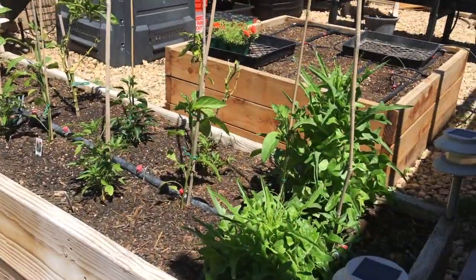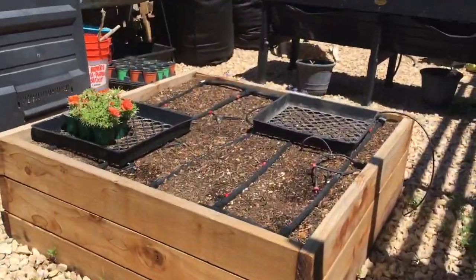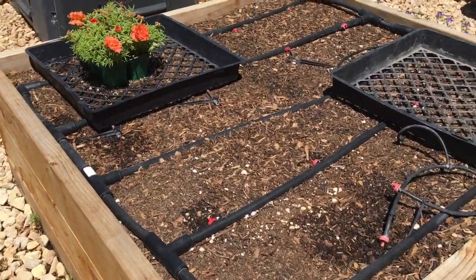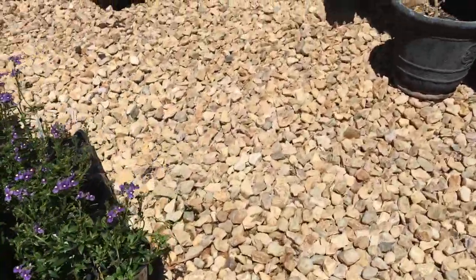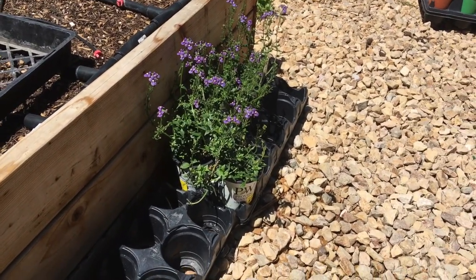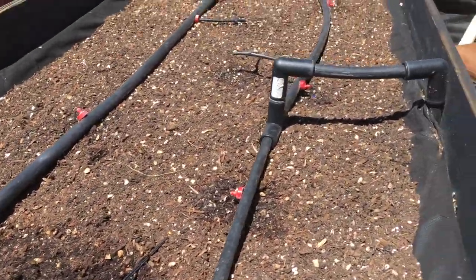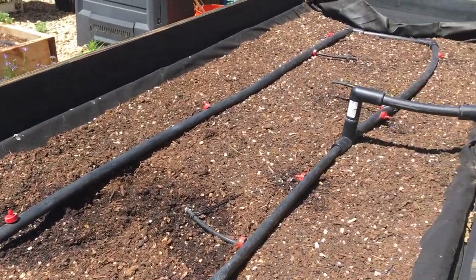Peppers — I'll probably get some more peppers. Then I have some moss roses left over. All of the petunias that we had sitting in here are now used up, and I have the ones that my husband got on clearance that I still need to find a home for. He got this bed ready for me to plant — so I've got to do that.